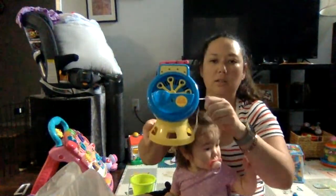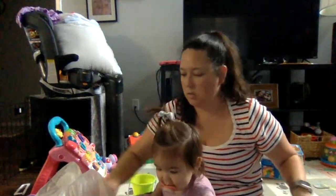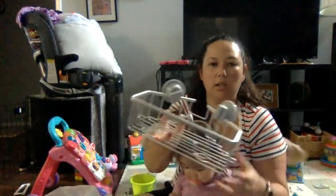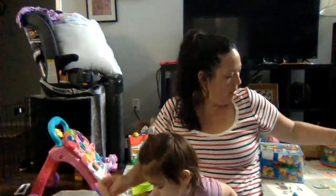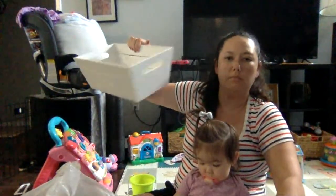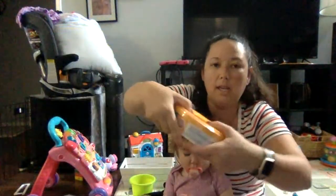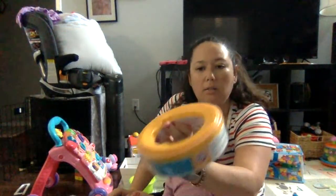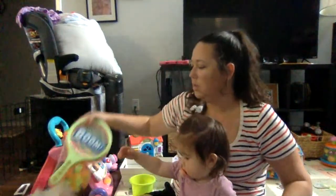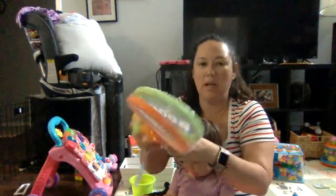This is a bubble machine — just set it on the ground and it'll blow bubbles. And this is like a little basket you put in your shower to hold your stuff. And a little crate. And I got some diaper pail refill bags — if you use a Diaper Genie this is for that. I got two of those.